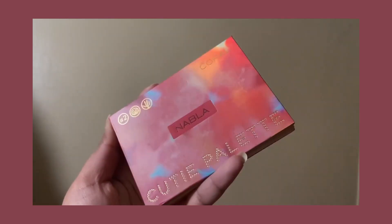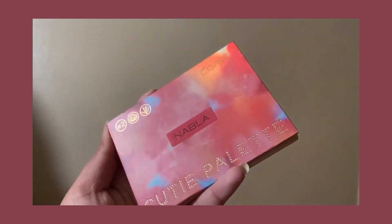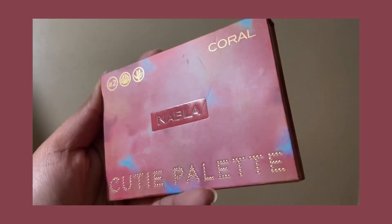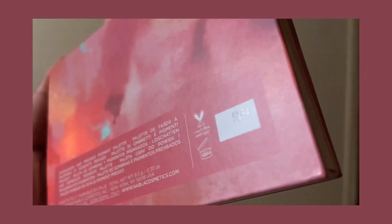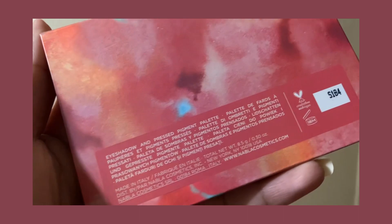Hello and welcome back to another video. I am reviewing the Knobla Coral Cutie Palette and swatching it. This is the second palette in the collection. I already reviewed the Analog Palette, which is the seventh palette in the collection, so if you'd like to see that it will be linked down below.